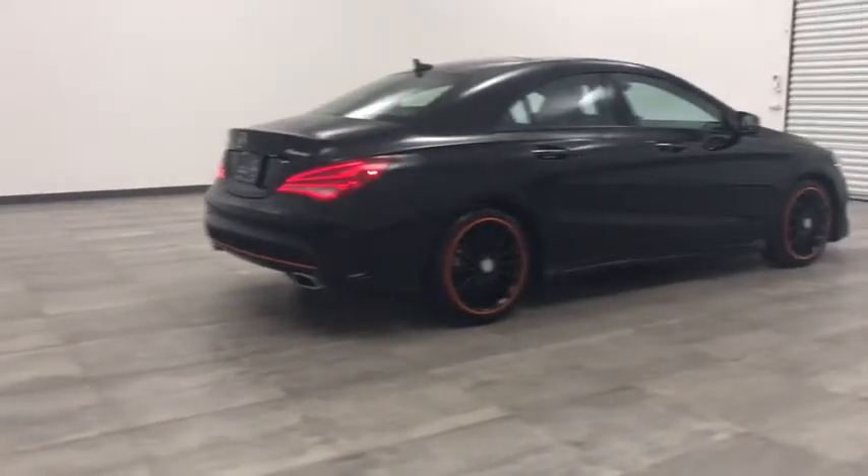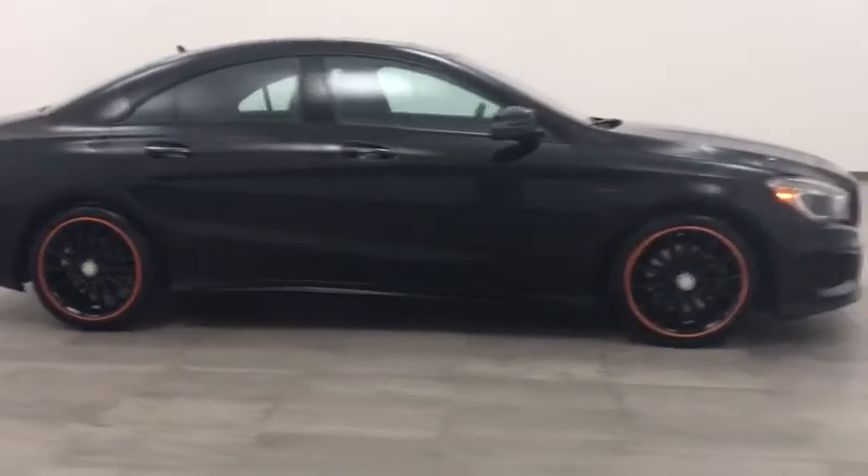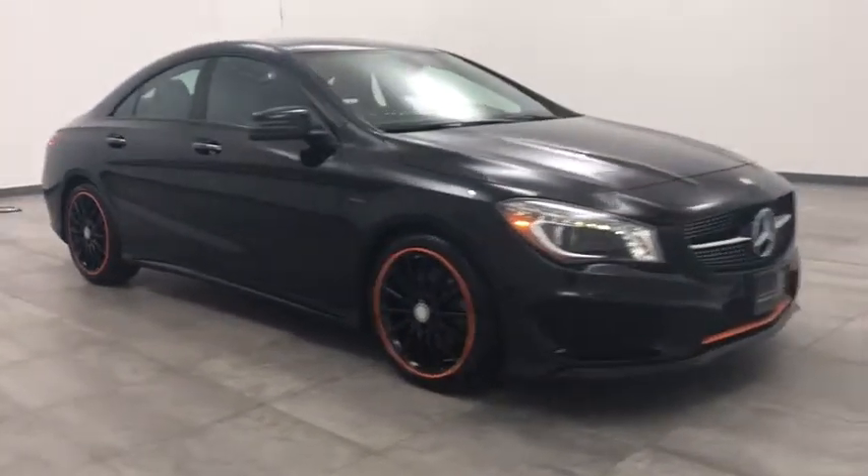We are pleased to show you the 2016 Mercedes CLA. The CLA comes with impressive handling, elegance, and luxury interiors.